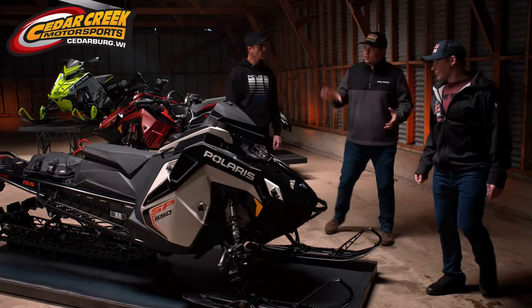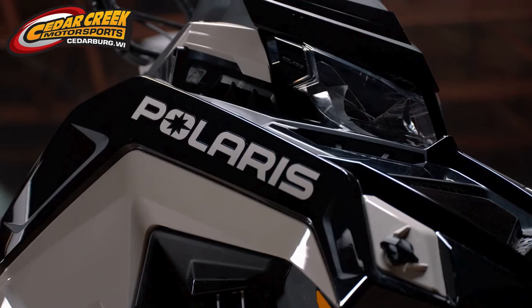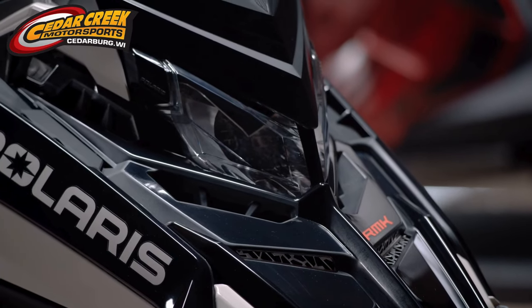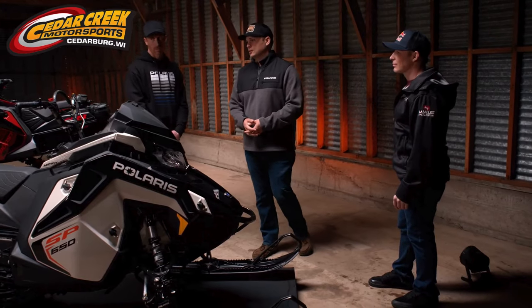A couple other cool pieces on the SP that are actually on all of our RMKs for this year: first is a new lightweight headlight — a little lighter with a wider beam pattern than our Nightblade headlights. When you're just cruising down the trail getting back to the truck after a day in the backcountry, it's more comfortable to see the trail in front of you.